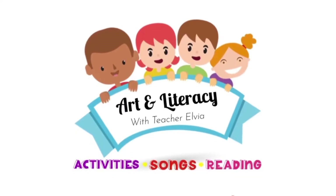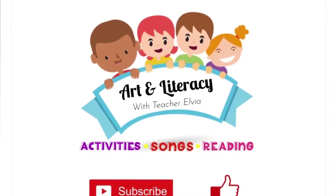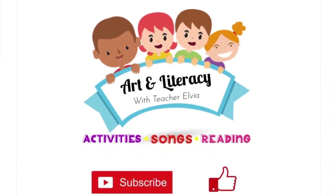Thank you for joining me, friends. This was Art and Literacy with Teacher Alvia. Please remember to subscribe, like, and share if you enjoyed this video. Thank you. See you next time.